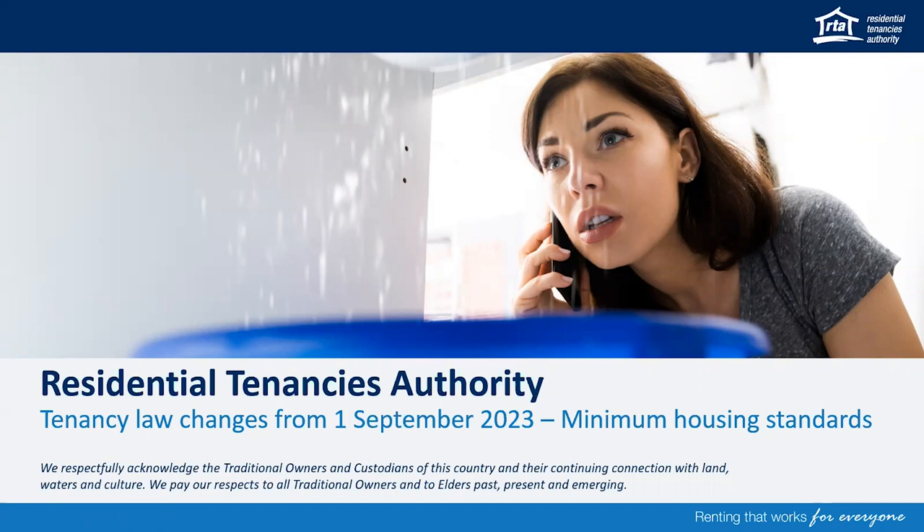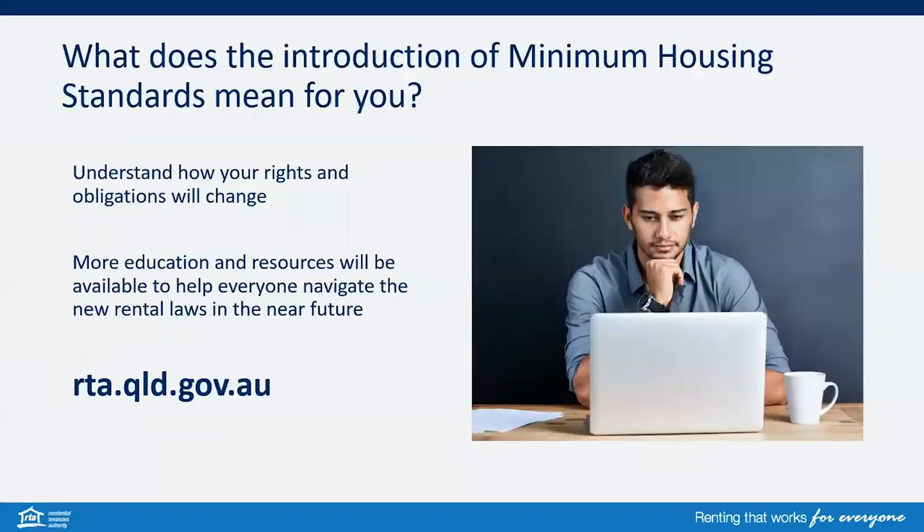There are changes coming into effect from 1 September 2023 for Minimum Housing Standards. It is important to understand how your rights and obligations will change. The RTA will have more education and resources available soon to help everyone navigate the new rental law changes at rta.qld.gov.au.